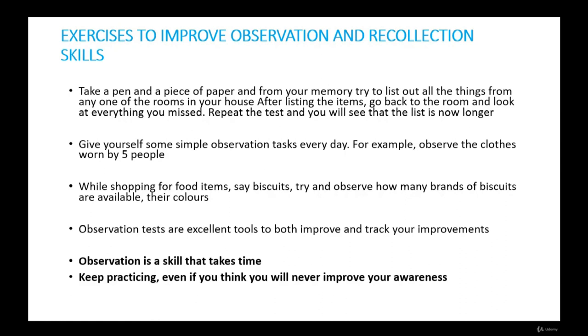Though there are many ways to strengthen observation, if you don't transfer these principles to your day-to-day functioning and make it a habit, there will be no lasting impact on your powers of concentration. Exercises to improve observing and recollection skills: take a pen and paper and from memory try to list all the things from one room in your house — the furniture, pictures, shoes, books — without actually going inside. After listing the items, go back to the room and look at everything you missed. Now observe everything closely. Repeat the test and the list will be longer. Keep doing this daily and you will get better. You can do this exercise with anything — people's faces, clothes, objects, dogs — basically anything with a lot of detail.